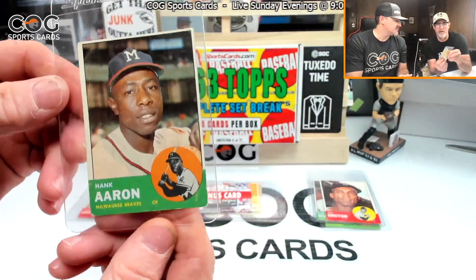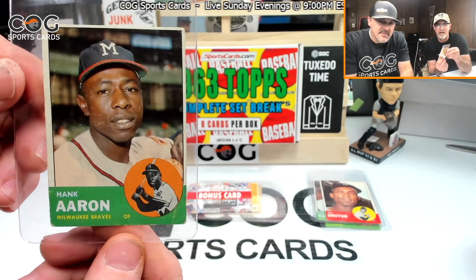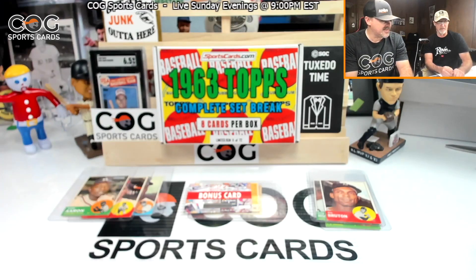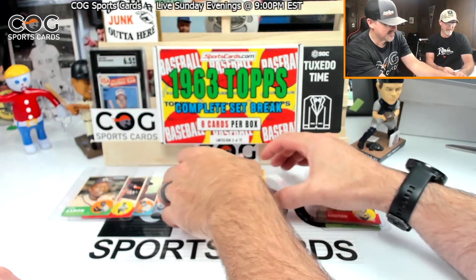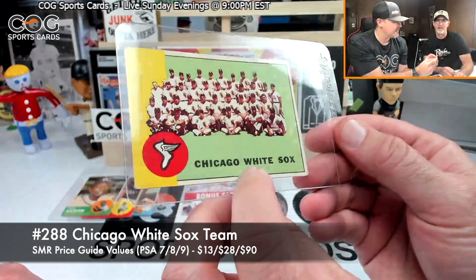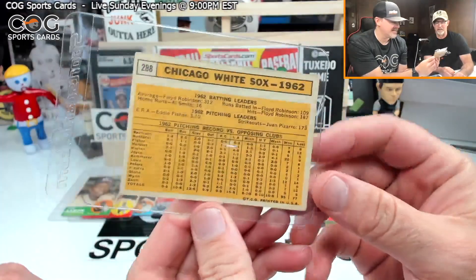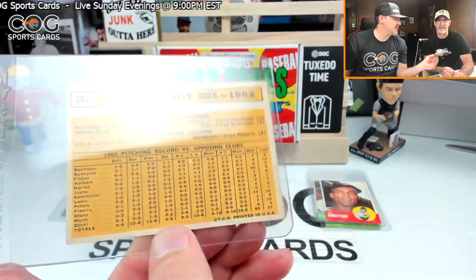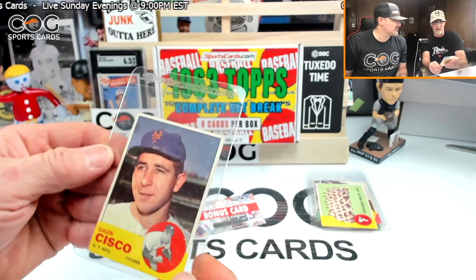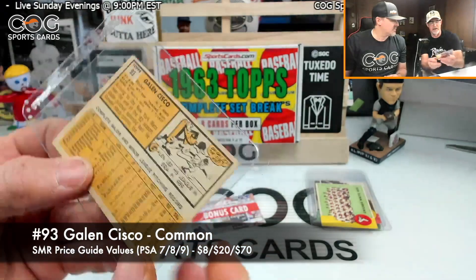Wow, he hit three home runs in the '57 World Series. Awesome, great hit! This box has been great, I can't believe it. Next hit is a White Sox team card — crazy picture, not sure about their logo from '63. You like it? The flying White Sox? Yeah. Number 288. Last one is a Galen Cisco, number 93.